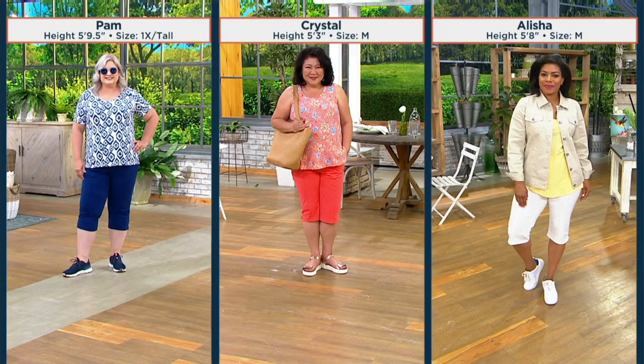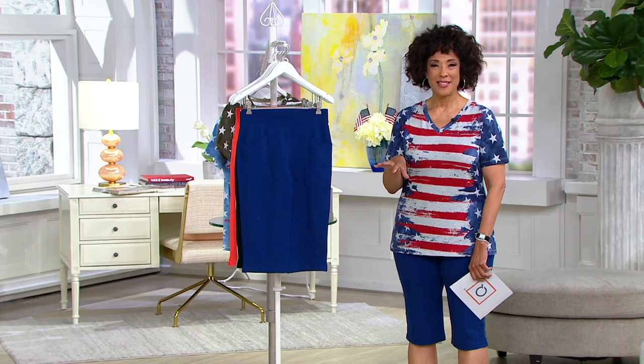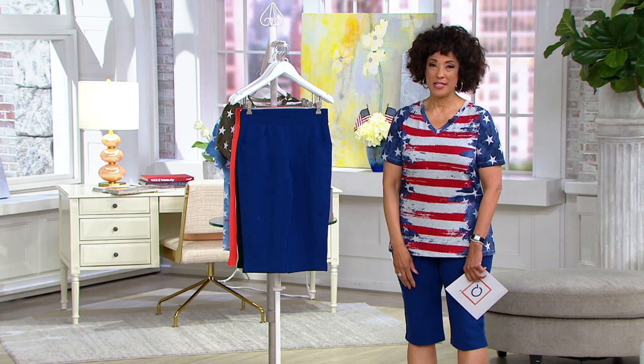Take a look at our ladies: Pam is five-nine-and-a-half wearing the 1X in the tall inseam. Crystal, who's petite like Sam at five-three, is in the medium wearing the petite inseam. And Alicia, who's also in the medium but at five-eight, the regular length is also the right length for her stature. So it's going to be the sweet spot for you no matter your size, no matter your height.